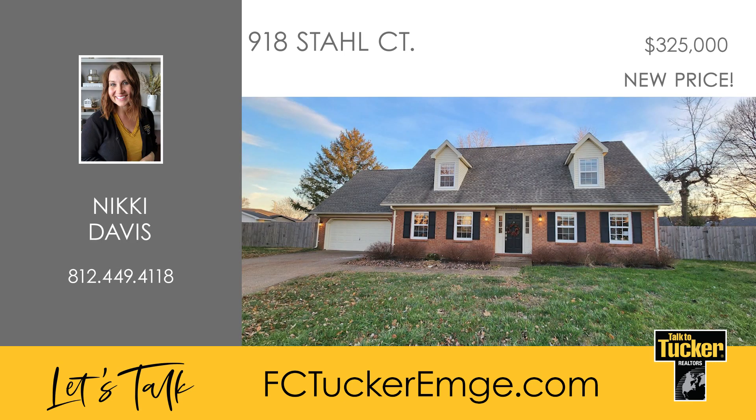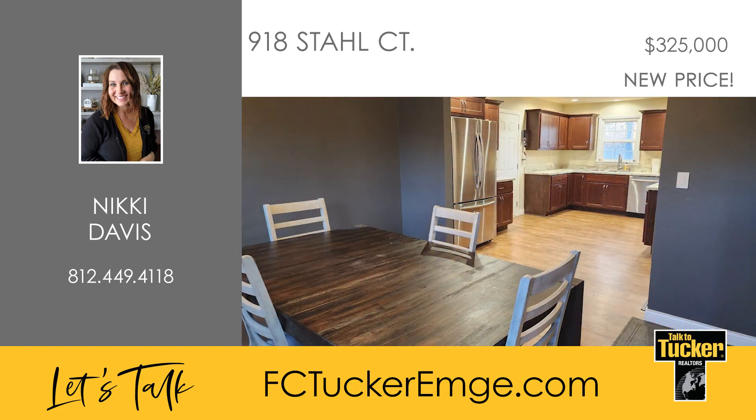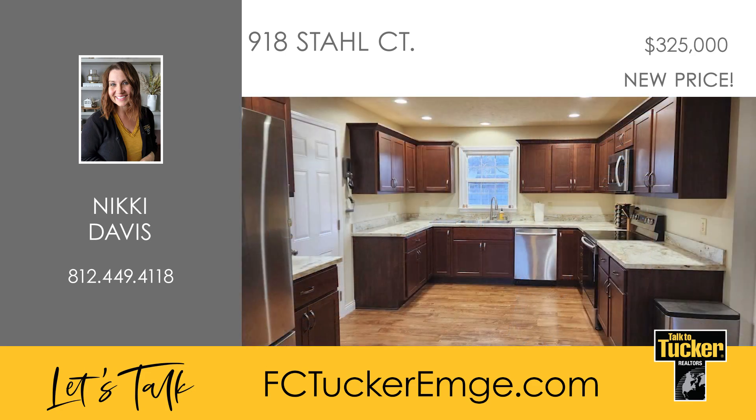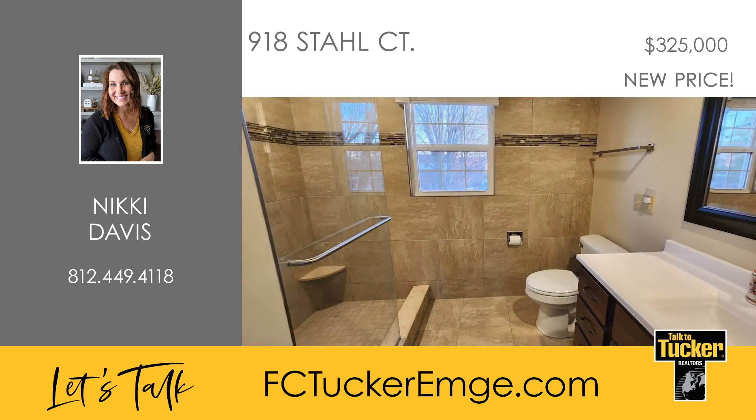Discover this beautiful three-bedroom, two-and-a-half bath home nestled in a sought-after Evansville east side neighborhood. The spacious living room features an open floor plan and a cozy fireplace. The dining room adjoins the updated kitchen equipped with included appliances, tons of cabinets, and beautiful laminate countertops. The primary bedroom is spacious and boasts a luxurious standing shower and a large walk-in closet.